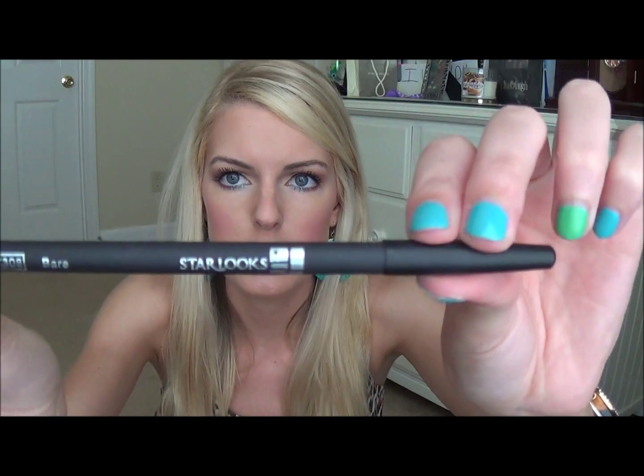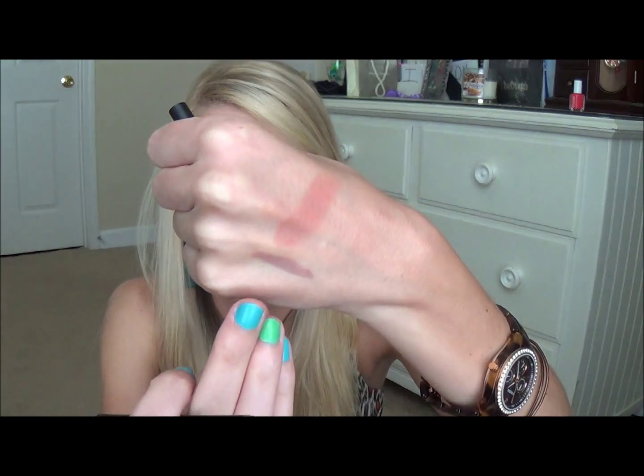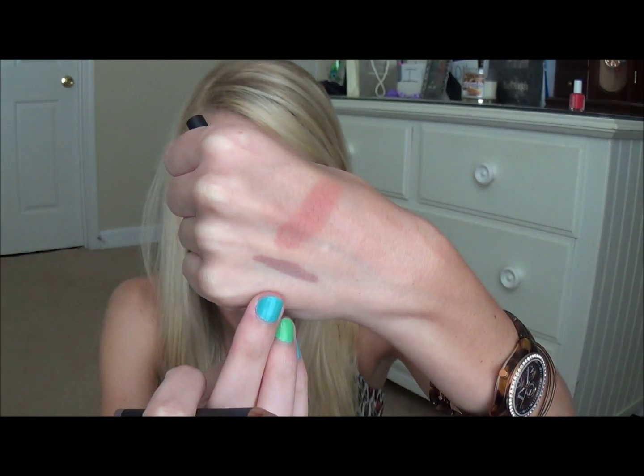So the next thing I grabbed is the Starlux lip pencil in Bare. This is what the packaging looks like, and that's the color — Bare. It's really pretty and real natural. So that is what it looks like.